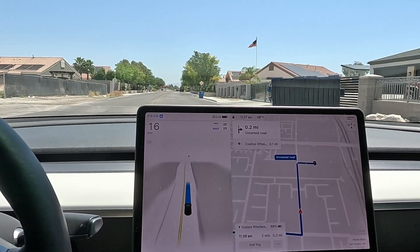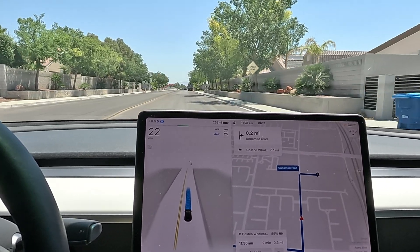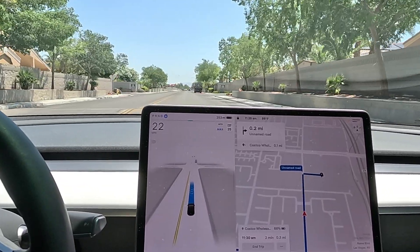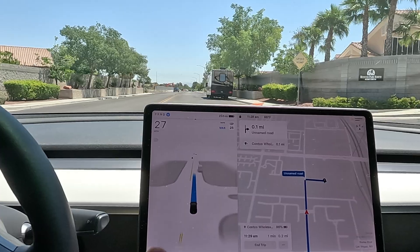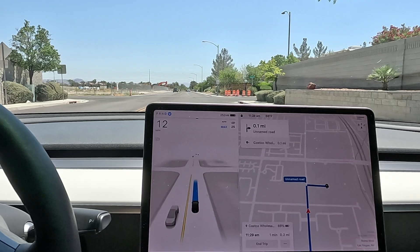Definitely dialed back the speed. There was a comment on one of the videos yesterday about highway speeds and whether you can control it. On the highway it's on a B11 stack, so basically you set your max speed and FSD will always try to get to your max speed depending on traffic and if you have enough room. You can speed it up and slow it down manually, and beta will just try to get to that max speed with traffic flow — I hope that answers your question.